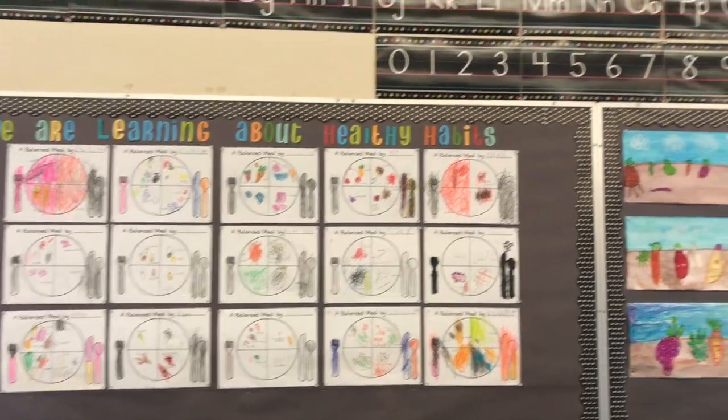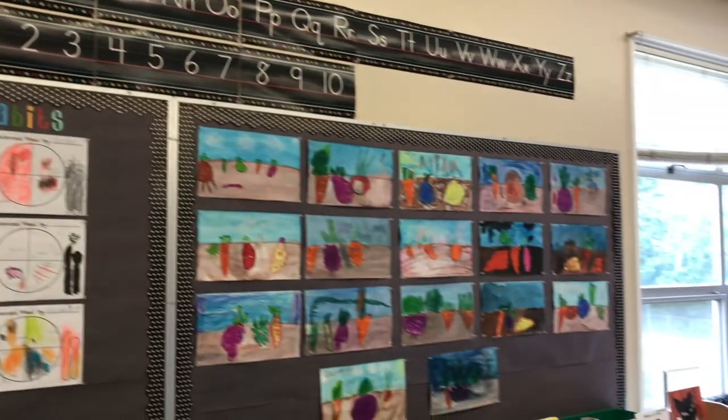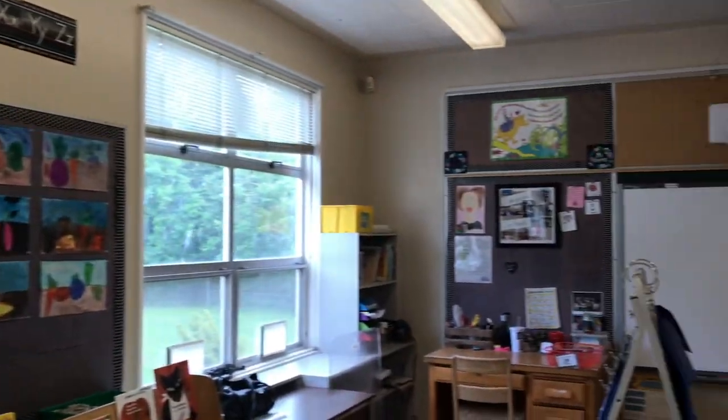You'll notice work and art on the walls, as well as other learning tools like alphabets, letter sound visuals, and a word wall.